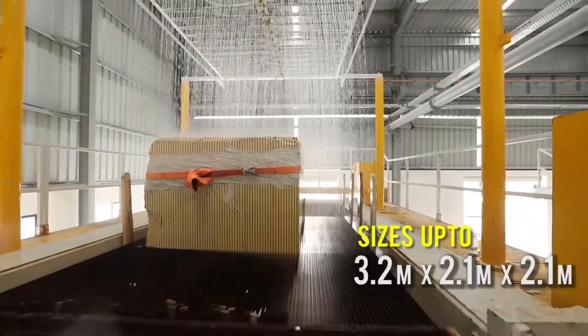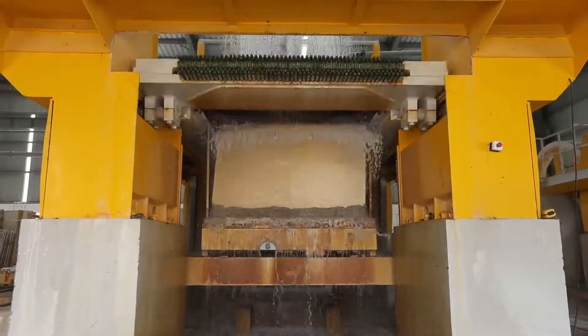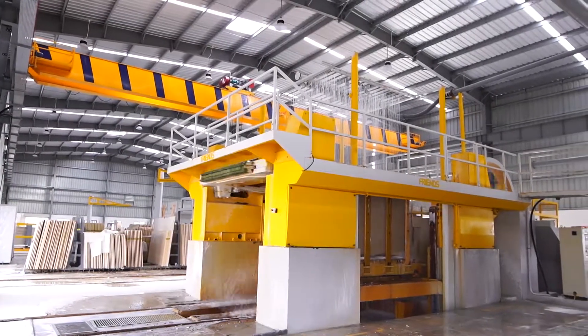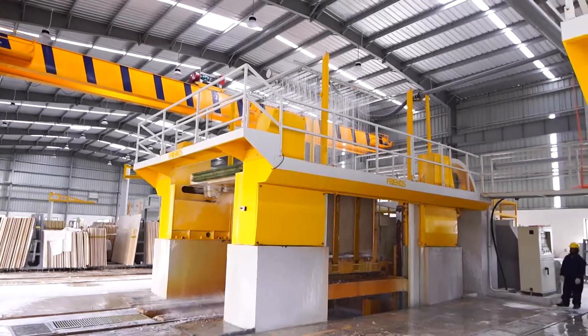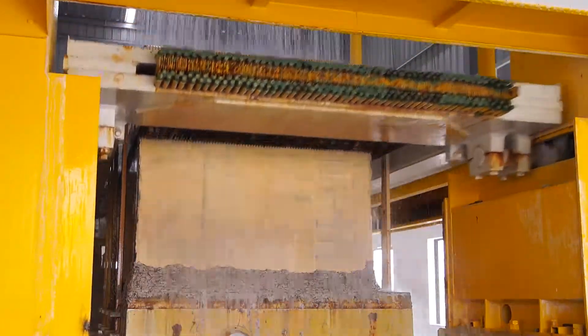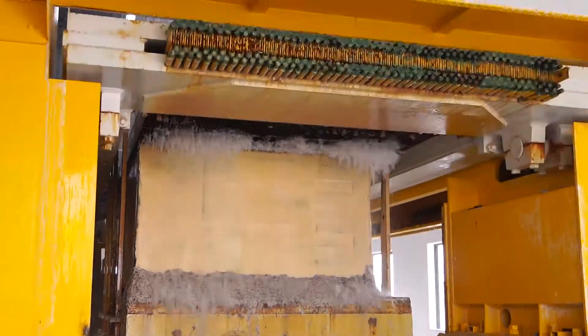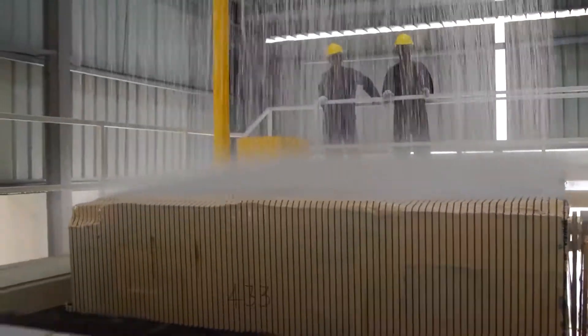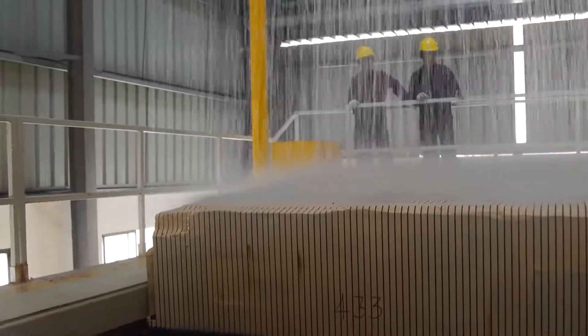The distinguishing feature of our multi-blade gang saw machines is four articulated rectilinear arms, which boost performance as they support the strong blade rack frame. Since the arms are friction-free, they reduce maintenance cost and recurring lubricant cost.